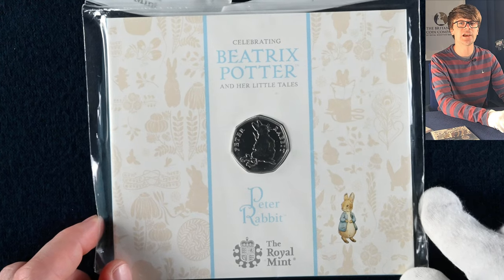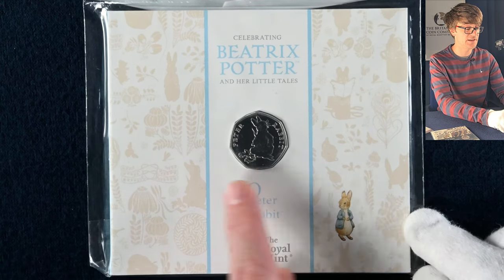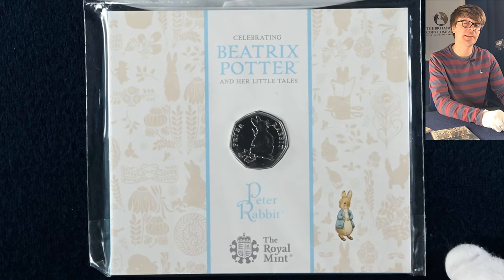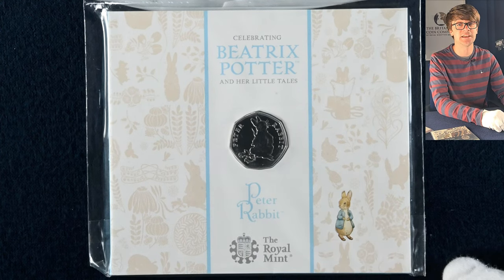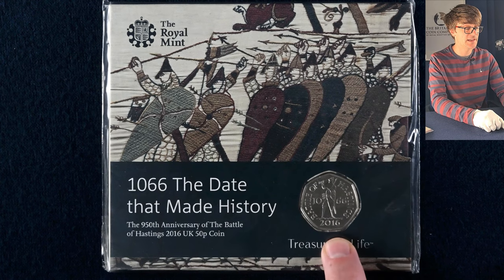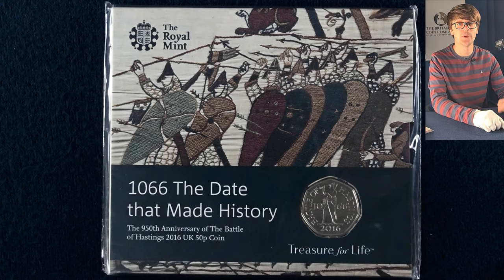Who did Flopsy Bunny tie with? None other than Peter Rabbit. So we've got the 2018 Peter Rabbit design here — Peter Rabbit eating some radishes. It's a common misconception that they are carrots because rabbits do like their carrots, but in this coin it is definitely radishes he's eating. And then the final coin to wrap off this collection is another brilliant uncirculated 50p — once again the Battle of Hastings design. A wonderful coin and a really nice one to wrap off today's video on.